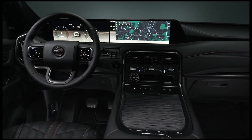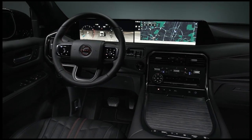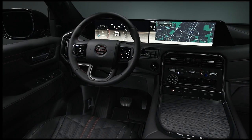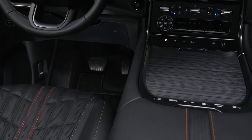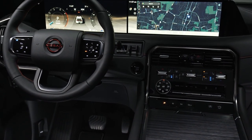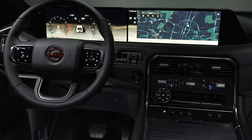One of the most immediately visible technologies is Google built-in, on SL grades and higher, which brings familiar apps — Google Maps, Google Assistant, and the Play Store — to the vehicle's dashboard, providing up-to-date navigation and other entertainment apps without needing to connect a phone.